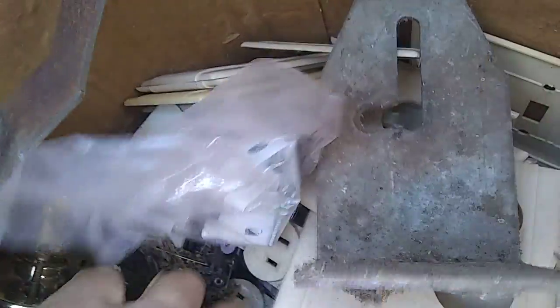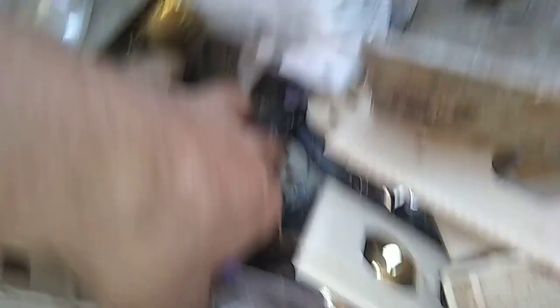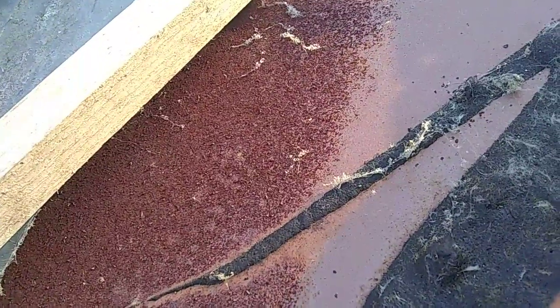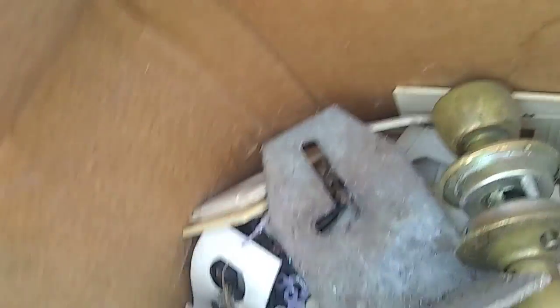Something in this box is kind of heavy. Some heavy stuff — don't cover it here, probably brass. A bunch of these plugs — I can use these in the bus probably. I've got other ones around.